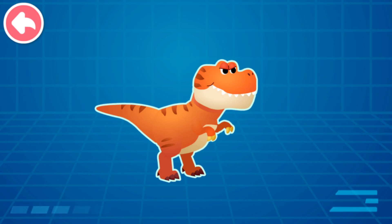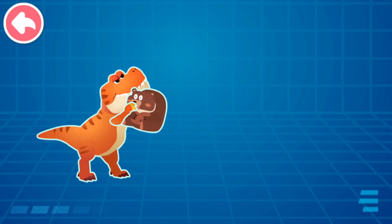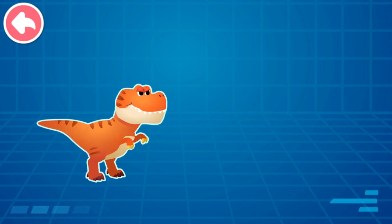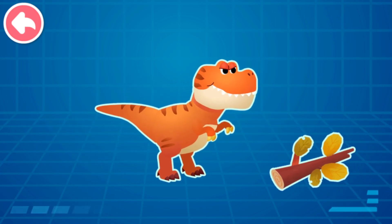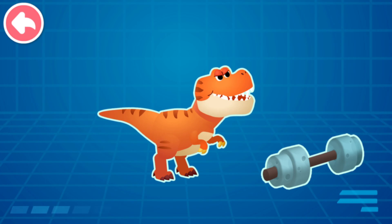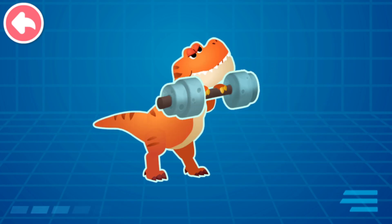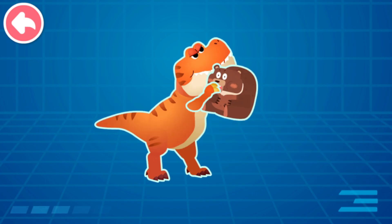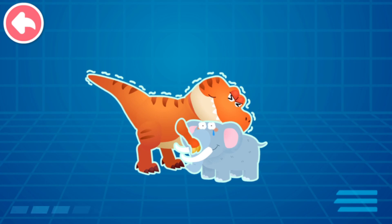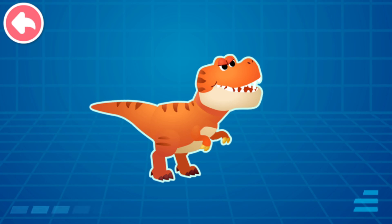The Tyrannosaurus Rex is so big! How can such small arms support its body? Even though the forelimbs of Tyrannosaurus Rex are small, they are very strong — it can easily lift 200 kg! Let's try an experiment: tree branch, barbell, adult black bear, adult elephant. The elephant is too heavy — even the Tyrannosaurus Rex cannot lift it! But its small arms are still incredibly strong!